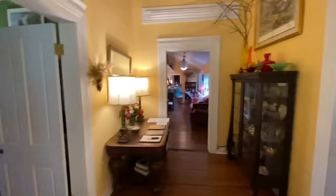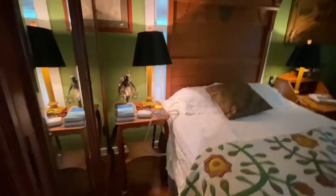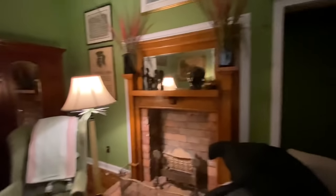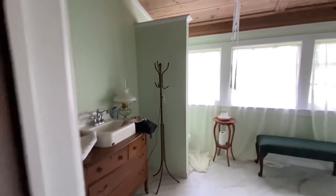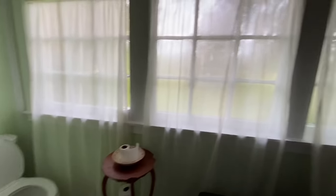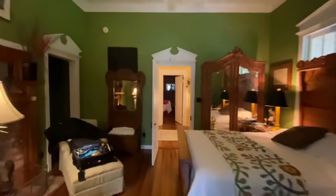This is the room that I stayed in — there's my CPAP. It's a great little room with a nice queen-size bed, and it's got its own bathroom. There's the shower, and then you come back through here across the hall.